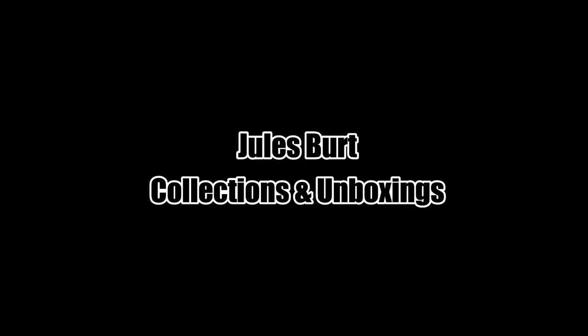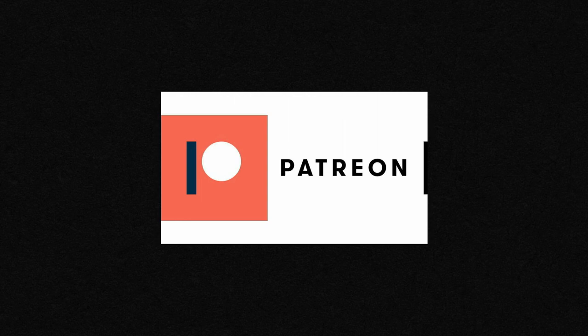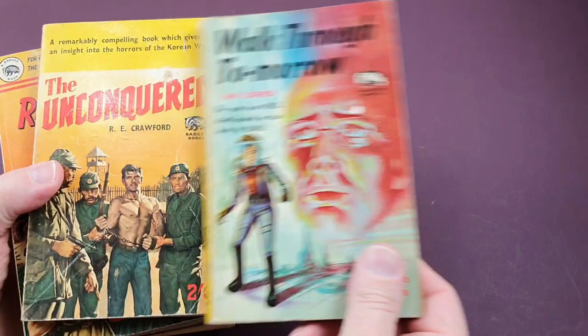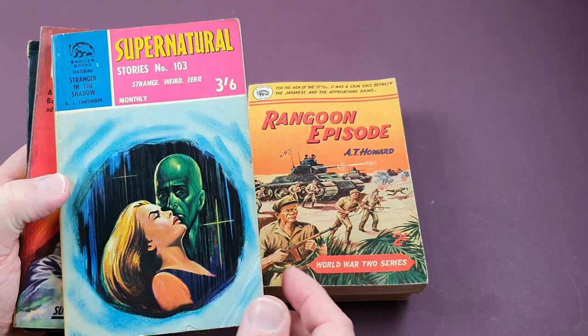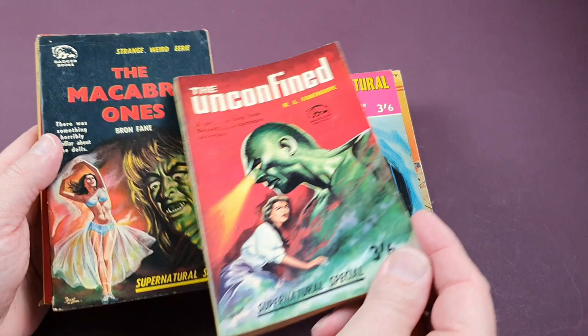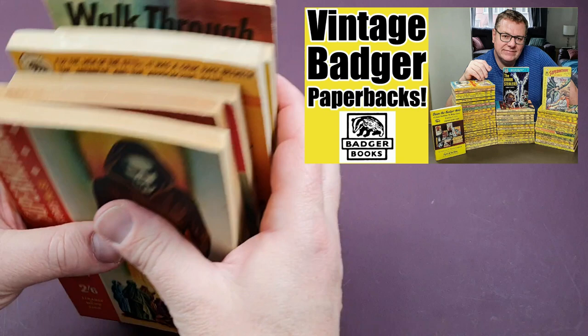So sit back, relax, and let's get to it. In previous videos, you have seen me go through my Badger collection. I absolutely love these books with their distinctive spines. A lot of them are written by Lionel Van Thorpe under various pseudonyms. You don't really seem to find them out in the wild anymore, but over my years of being a paperback collector, whenever I've come across them, I've picked them up. I've already done a video a few months back where I went through pretty much my entire collection of Badger books — I'll put a link to that one on screen.